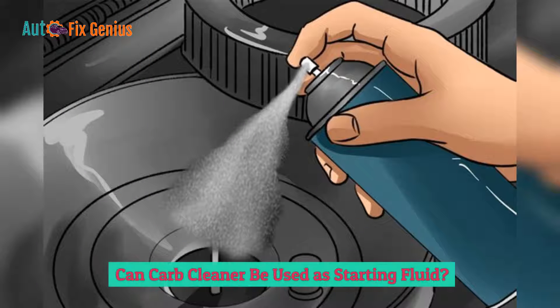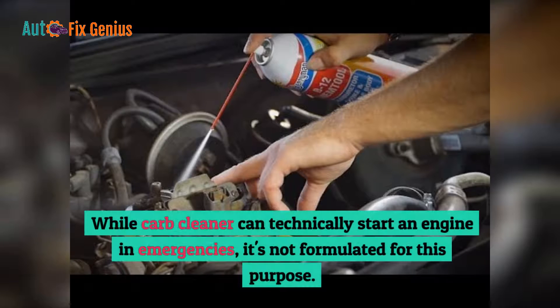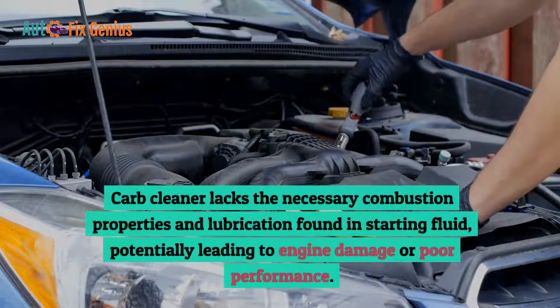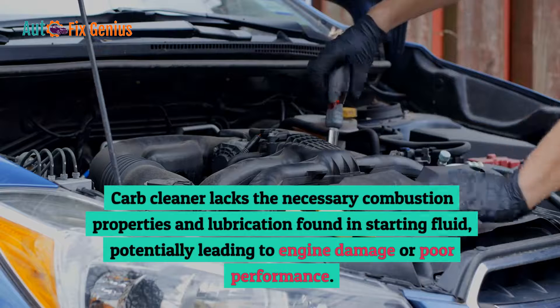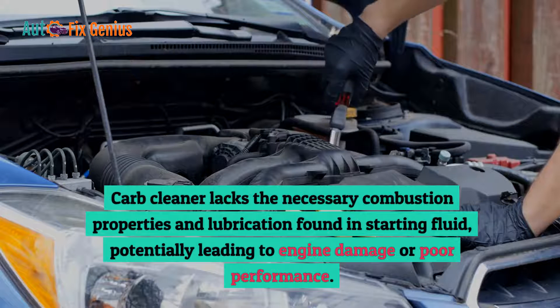Can carb cleaner be used as starting fluid? While carb cleaner can technically start an engine in emergencies, it's not formulated for this purpose. Carb cleaner lacks the necessary combustion properties and lubrication found in starting fluid, potentially leading to engine damage or poor performance.